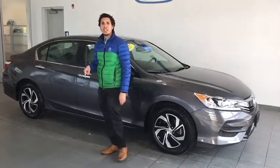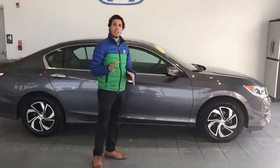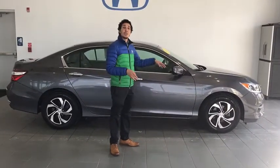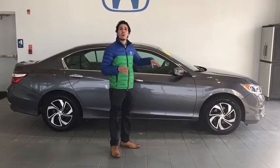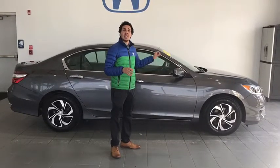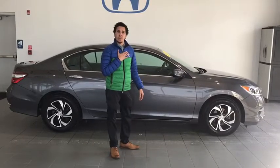Come on down to 115 Lenz Road to Delaney Honda here in Indiana, PA and check out this just-in 2017 Honda Accord LX. This vehicle has just over 10,000 miles — it's like brand new — and you're also going to get all types of added protection and warranty because it is a certified Honda. Come check it out today.